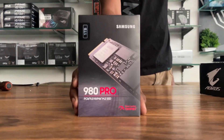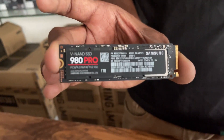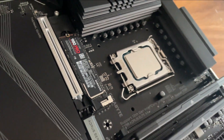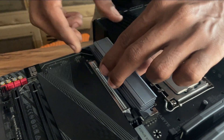SSD: Samsung 980 Pro Gen4 1TB NVMe. Samsung Gen4 980 Pro offers double the speed compared to Gen3. A nice, reliable, and fast SSD.